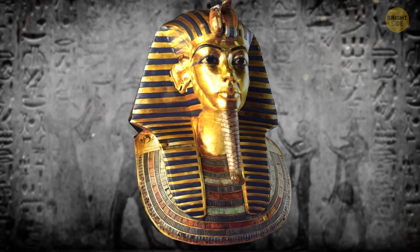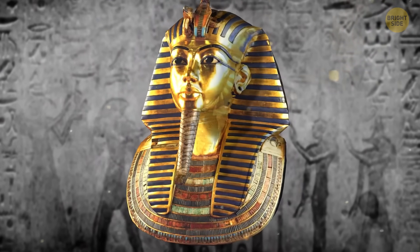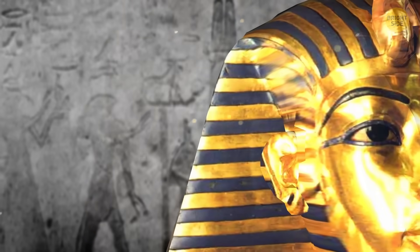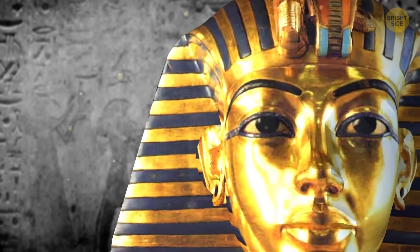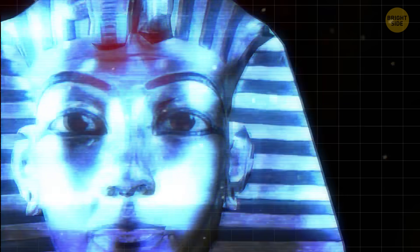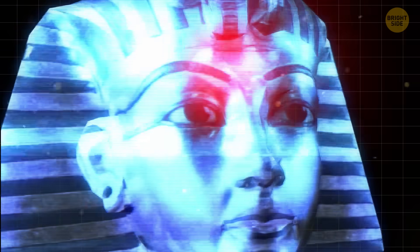For more than 3,000 years, the gold mask of pharaoh Tutankhamun stayed hidden in the Valley of the Kings. This artifact, which stands about 21 inches tall, shows how skilled and artistic the ancient Egyptians were. But nobody expected that X-rays would reveal its biggest secret.